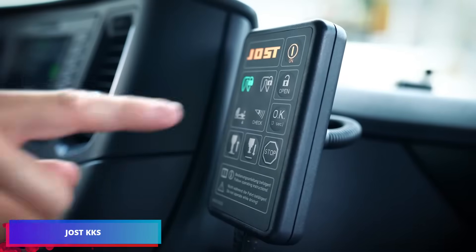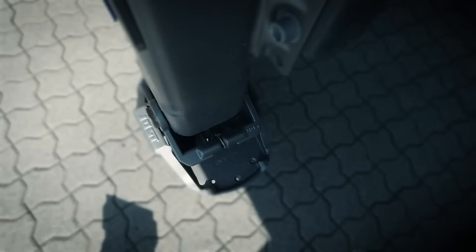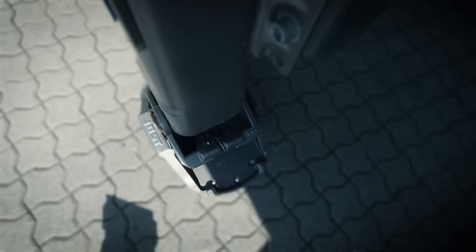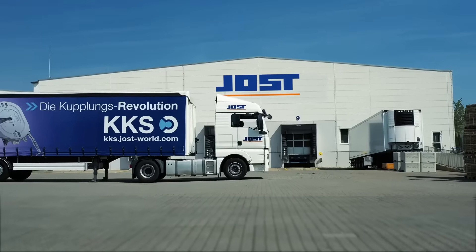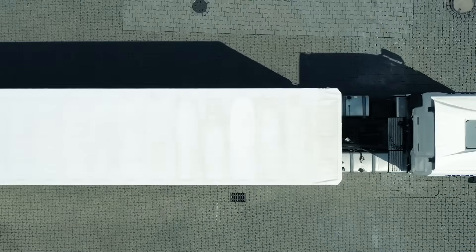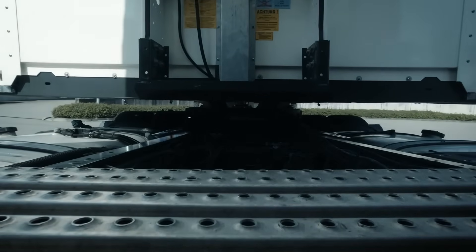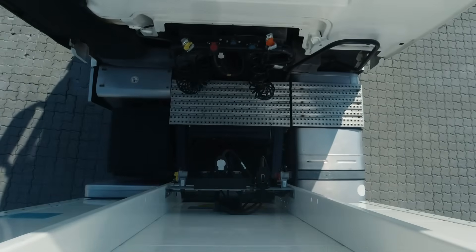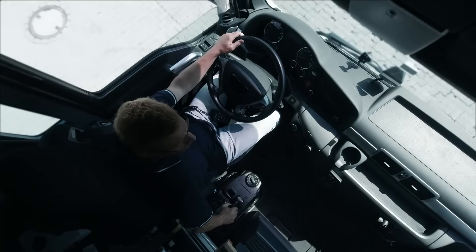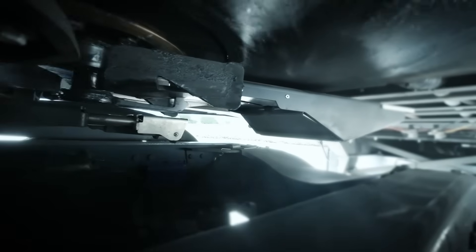Jost revolutionized trucking with the introduction of the KKS automatic coupling system. This method allows drivers to stay in their seats while connecting or disconnecting tractor units and semi-trailers. Just back up slowly until the kingpin latches firmly into the fifth wheel coupling. Pneumatic or electrical systems don't need to be manually connected because the mechanism closes on its own. The KKS system is crucial for both conventional and autonomous transportation, minimizing errors or damage from mismatched couplings.